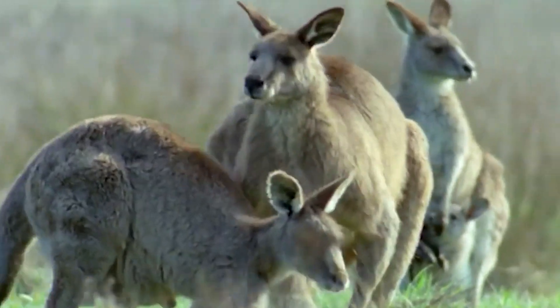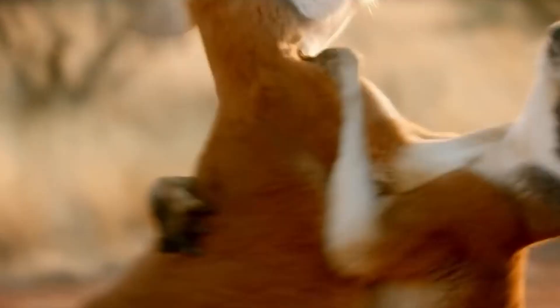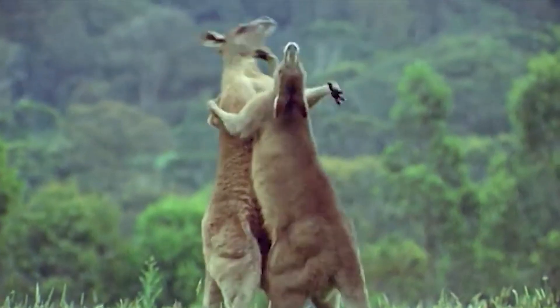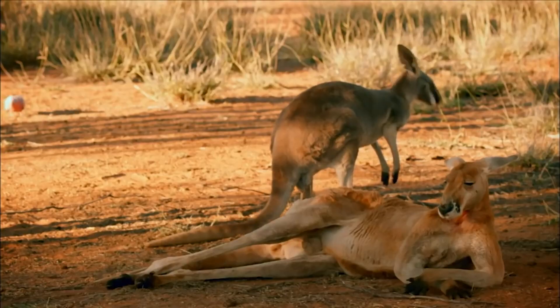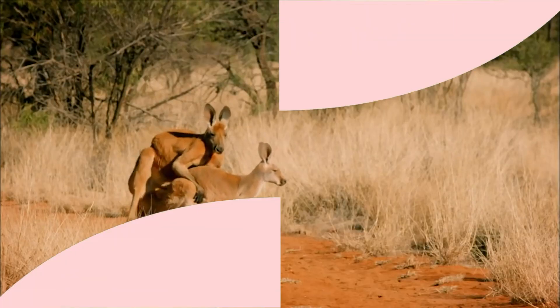Kangaroos can flex. It's not just human guys that flex to impress ladies — male kangaroos do it too. Male kangaroos use their arms to fend off rival mates. The kangaroos with larger biceps who showed them off were more often chosen by the female kangaroos.